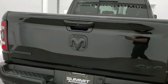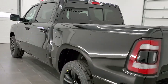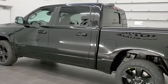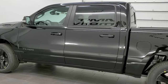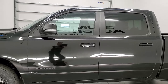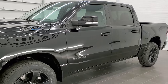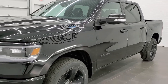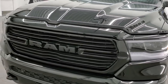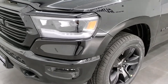This truck has the 5.7 liter V8 Hemi motor with the eTorque assist. It's going to get you 22 miles per gallon on the highway, 17 city, and an average of 19. Compare that to the regular 5.7 Hemi, which gets 21 highway, 15 city, and 17 average — so 2 MPG better average and city, and 1 MPG better on the highway with the eTorque.